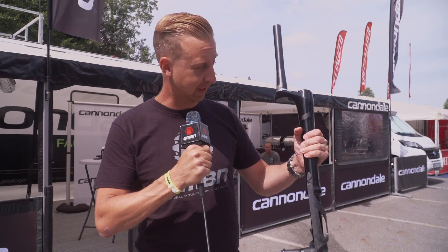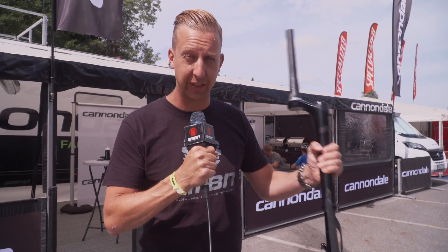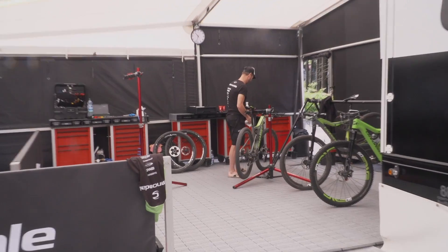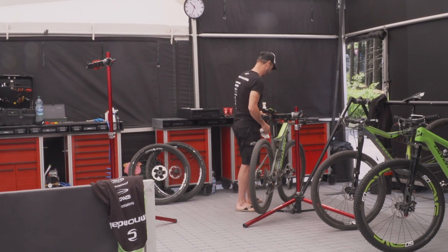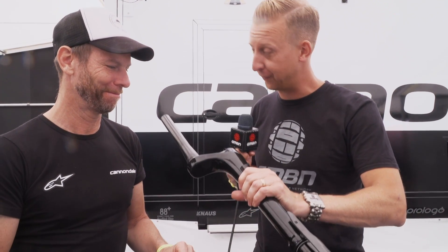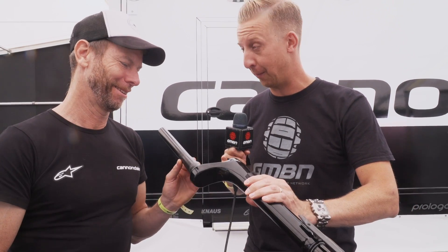I've just stumbled across the Cannondale stand with the brand new Lefty Oko single crown fork. Instead of me waffling on about it, I'm going to take you to someone who's even more enthusiastic than me — this is Lefty Larry. We're going to take a look at this brand new single crown Lefty Oko, and I'll leave it to him to take us through the best features of this fork from the top down, because it's a pretty special fork.